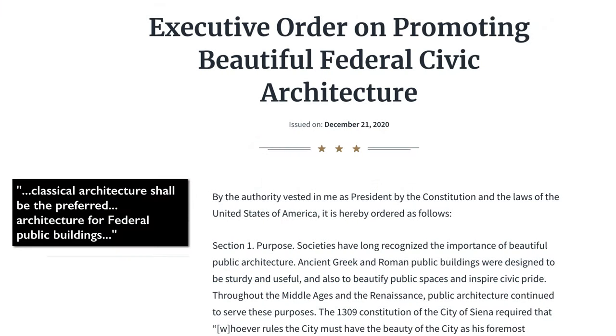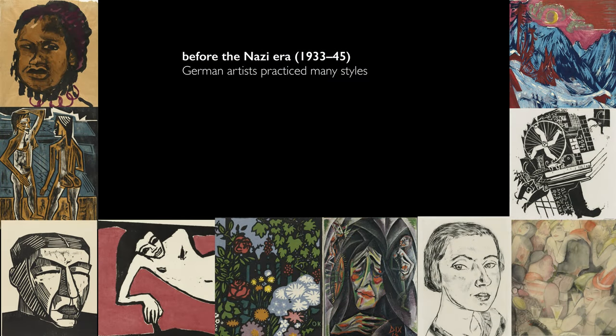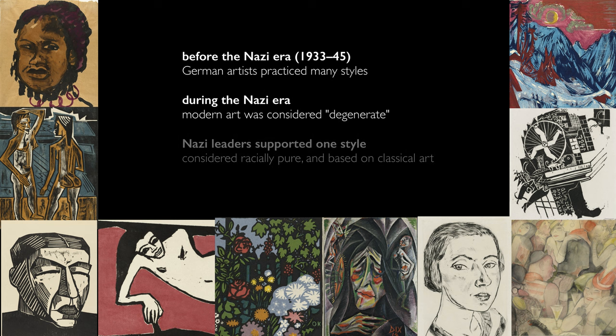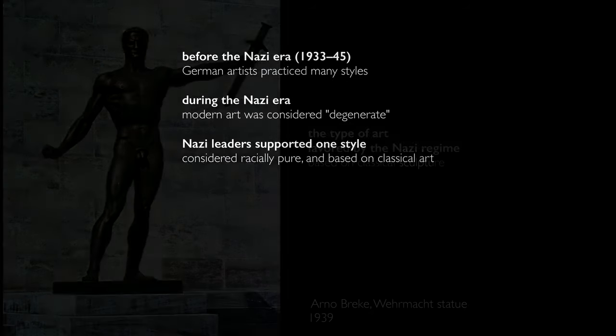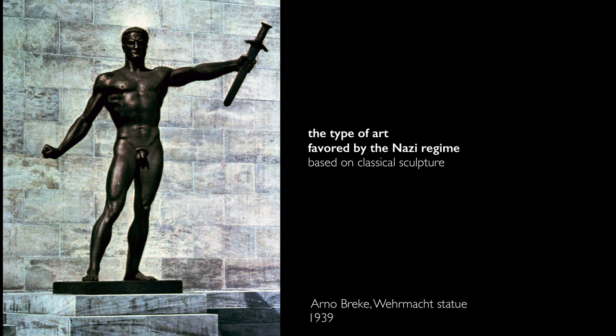In December of 2020, President Trump issued an executive order mandating that federal buildings must be in a Neo-Classical style, using a vocabulary that struck many historians as uncomfortably close to the kind of rhetoric used by totalitarian regimes. For example, we could look back at Nazi Germany and their attack on modern art and their promotion of classical art. The ramifications were very dangerous and often lethal — artists were persecuted, some sent to death camps, artwork was destroyed, and only certain kinds of art could be made. Many people noticed this very uncomfortable parallel.